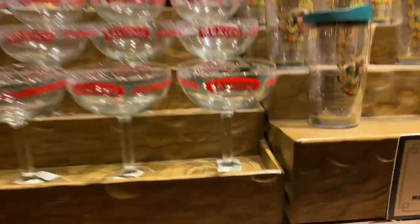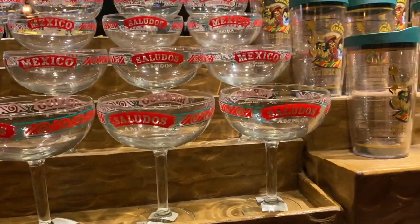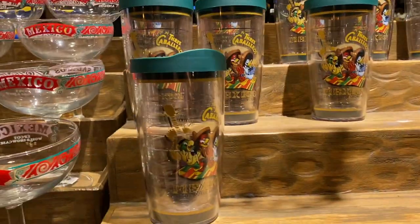Oh, this is so cool — 'Saludos Amigos,' a nice margarita glass. I like that a lot. And three cabaneros cups here.